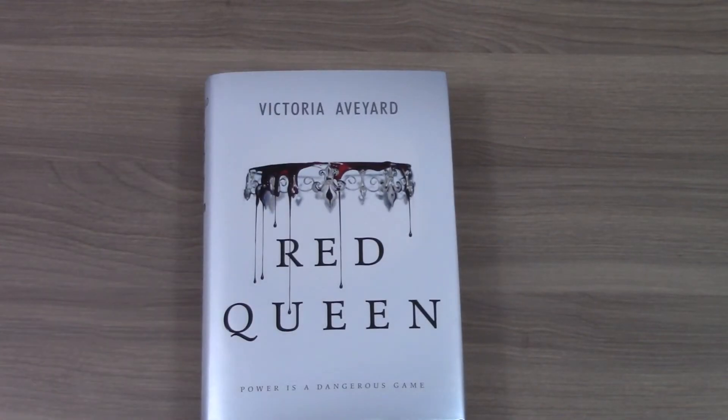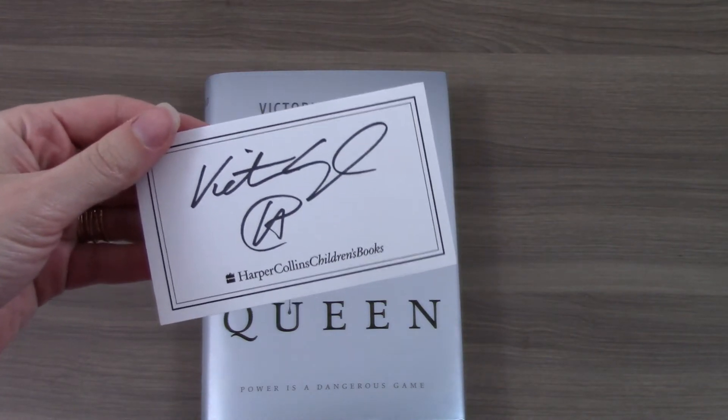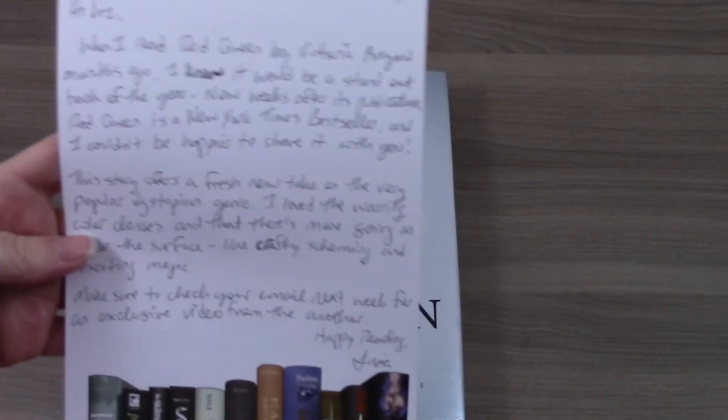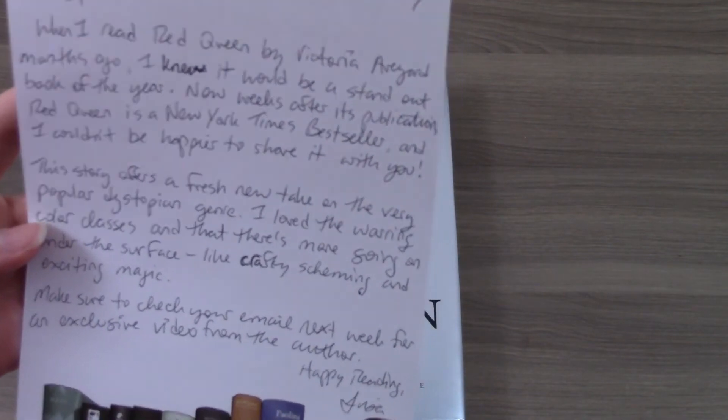It also comes with a sticker, which is a signed author book plate, which is pretty cool. And there's a letter that's handwritten, and I'm trying to see if I can read it.